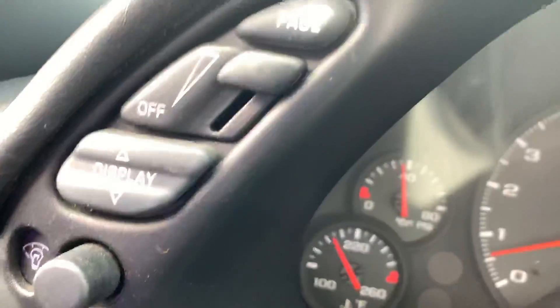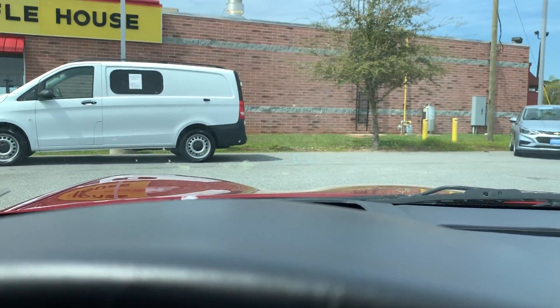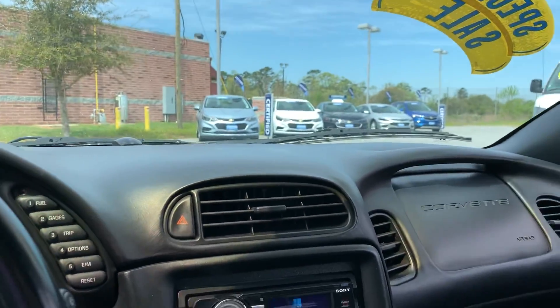Over here you're also going to see this kind of strange gauge display. You probably can't see it too well on camera, let me try to get that up a little bit. You can faintly see it, but this one did have that early heads-up display as well.